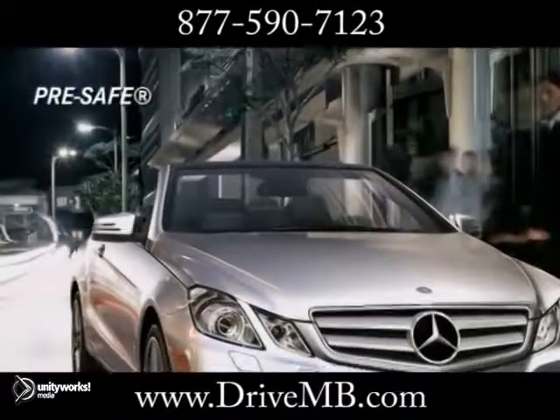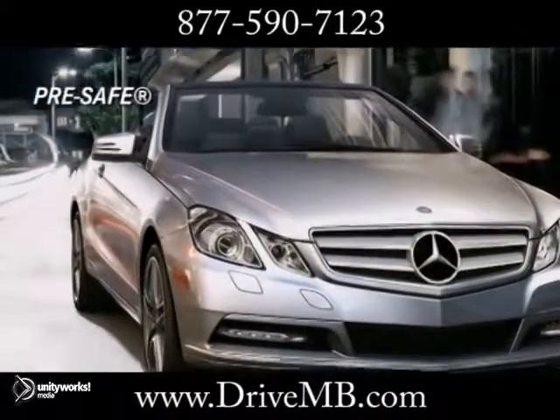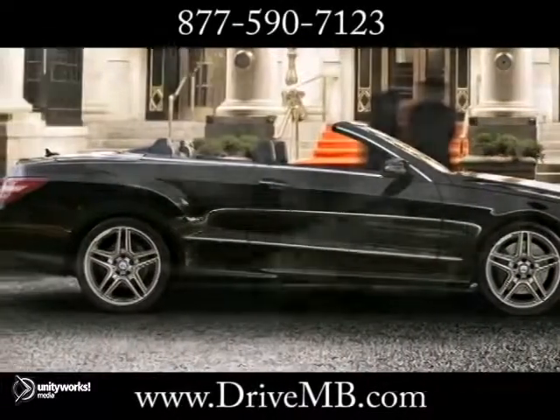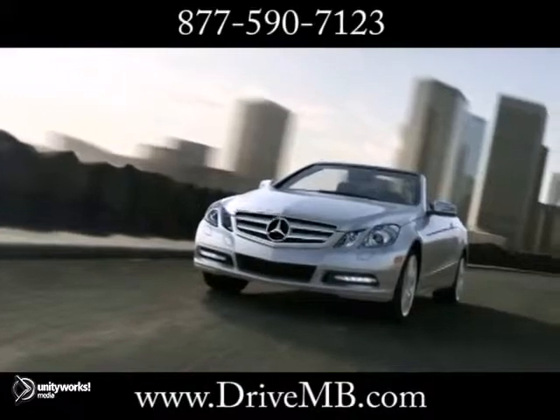Crafted with a protective showcase of safety firsts and exclusive technologies and gadgets, the 2013 Mercedes-Benz E-Class Cabriolet is purebred passion and polished performance.